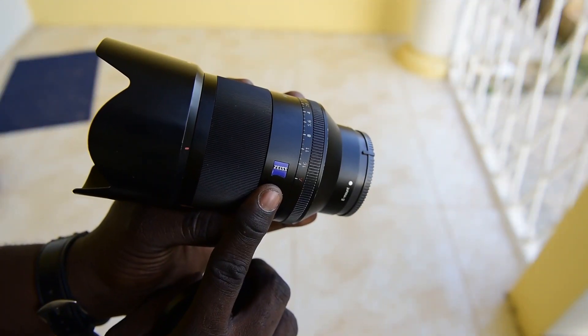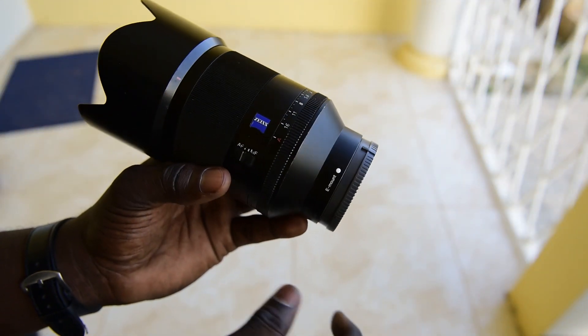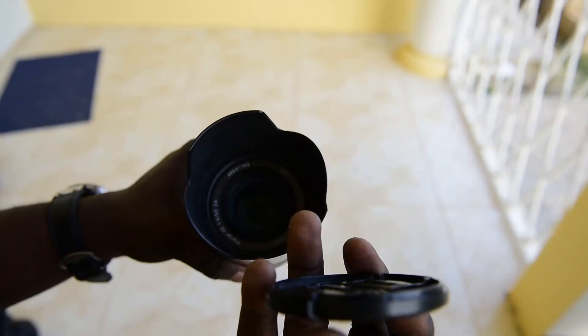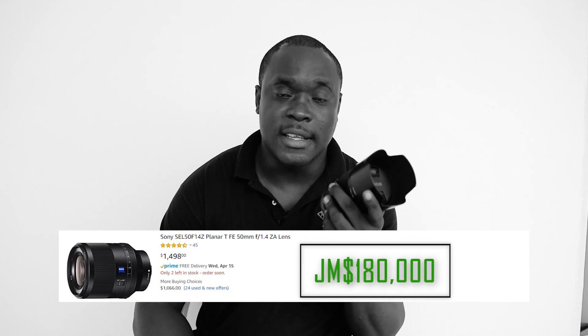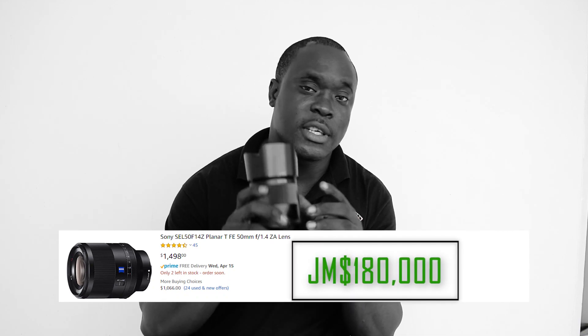I still got more. This is the Sony 50mm 1.4 Zeiss. Please excuse the noise — I'm actually sitting on my back patio doing this video. This is a very good lens. It is currently being sold for $1,500 US dollars, and to get this lens you would need $180,000 Jamaican dollars.